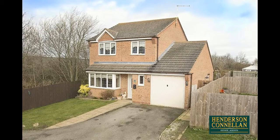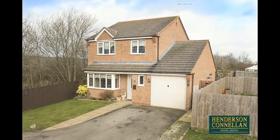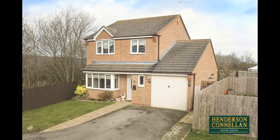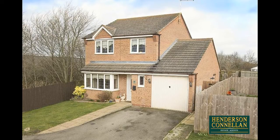A recipe for success — this detached house offers many key ingredients for the perfect home, situated towards the hedged boundary of the popular Oakley Vale development, convenient for local shops, schools, the supermarket, and offered for sale with no chain.